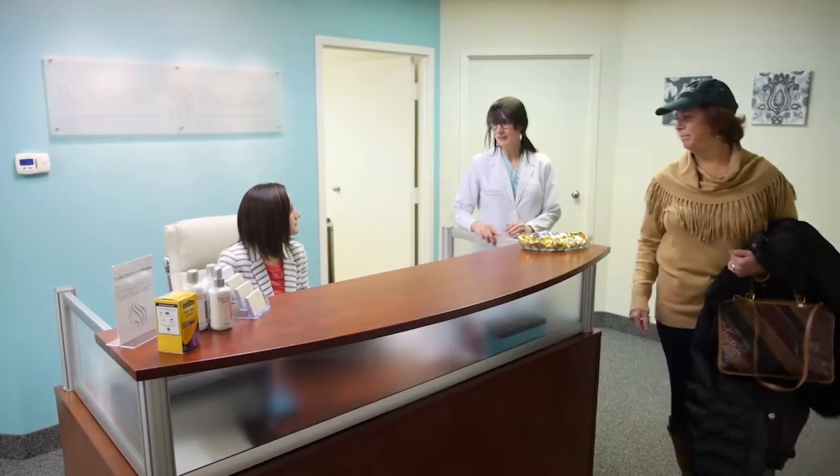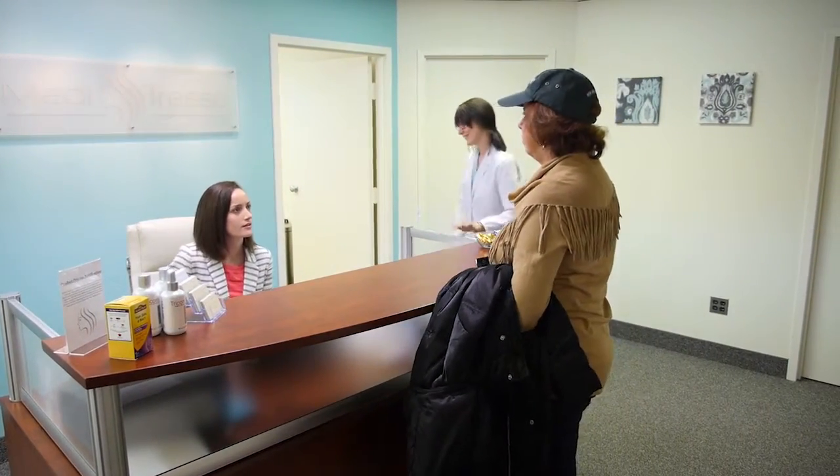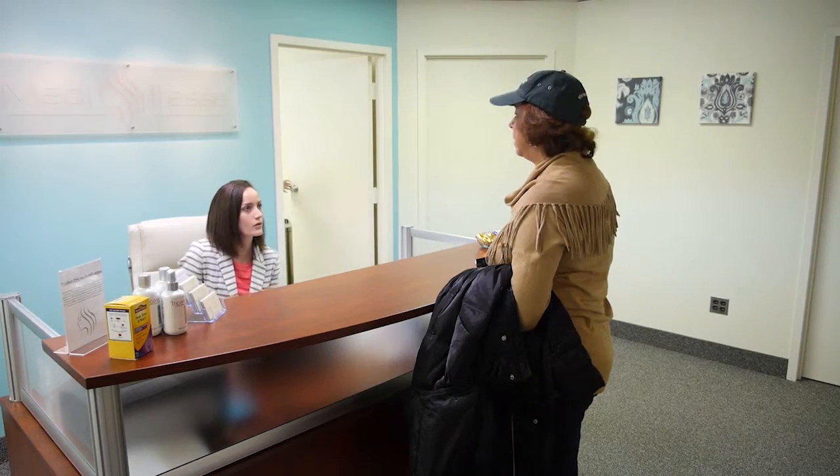PRP therapy works for all ages, races, and hair types. There is no sedation or medication issued during the treatment and the patient may drive themselves home immediately after the procedure.